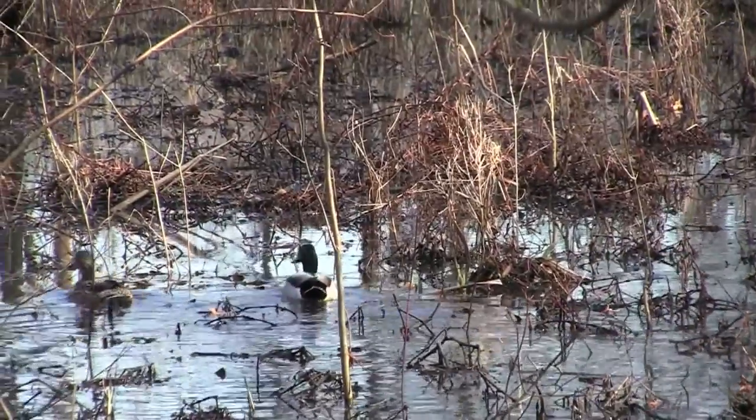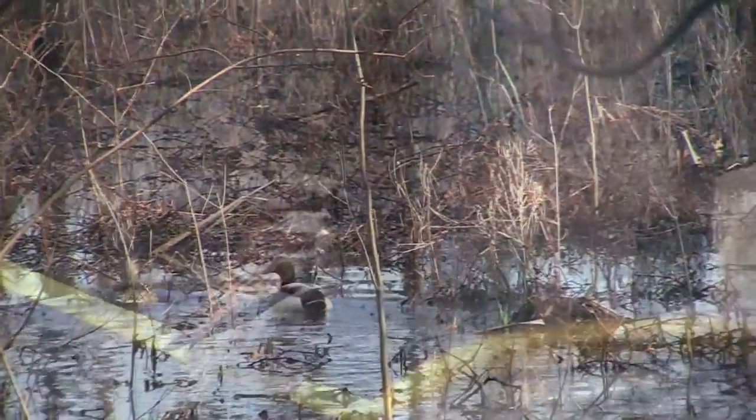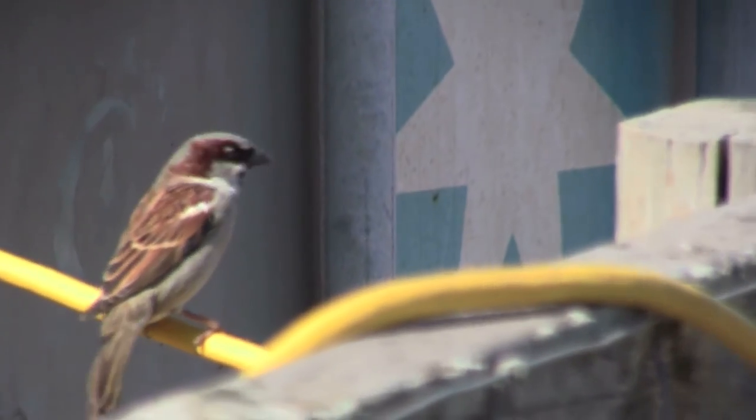The Dismal Swamp Conservation Area is home to over 105 species of birds, amphibians, reptiles, mammals — anything from beavers to red fox — and several species of fish.